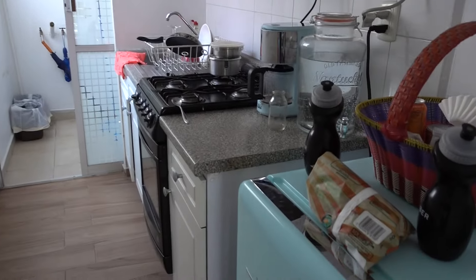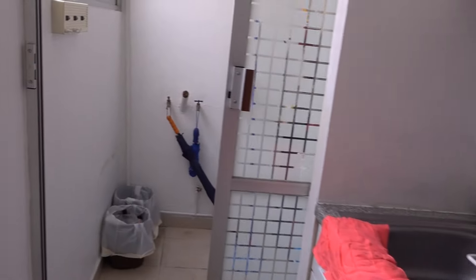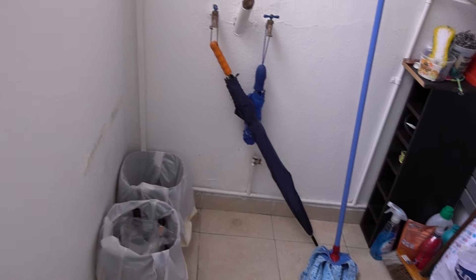The kitchen is so cute, especially the fridge. This is the kitchen — very nice and neat. This is just a random boiler room and trash room right here.